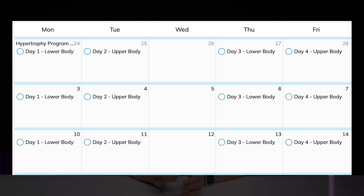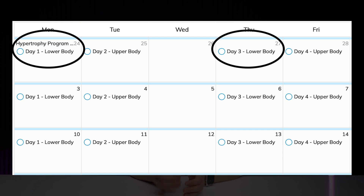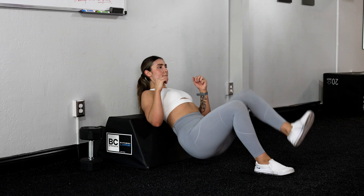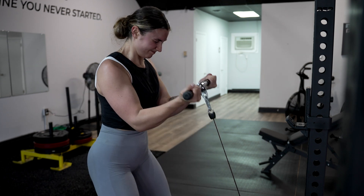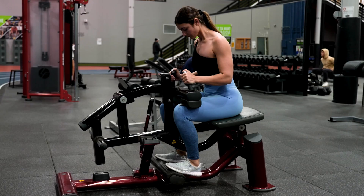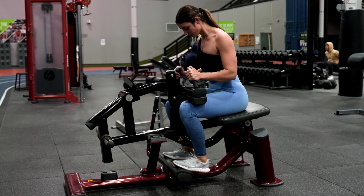Lastly, we have frequency, which is how often you're training each muscle group. We want to train each muscle group at least once per week, but research shows that twice per week is better than once. Exercise selection, rest between sets, how hard we push ourselves each set, and even how fast we perform the exercise are also all key variables we'll dive deeper into in the fourth video of this series.